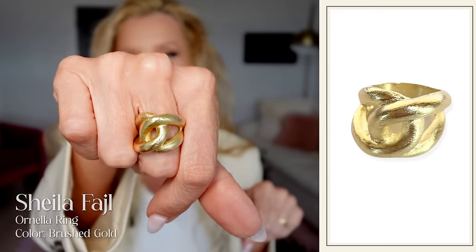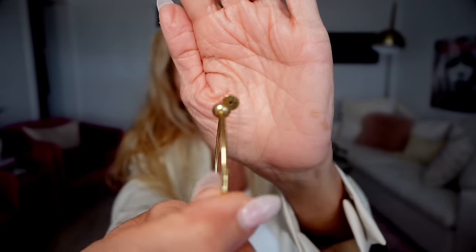For accessories I've got on my Sheila Fajal Ornella ring. Brought back out my hoops - very summer sexy hoops. What's cool about these is they don't catch your hair because they go on like this, giving the look of having a bead in your ear, and they're easy to put on. I also have my ideal diamonds necklace. Thank you guys so much for being here. I hope that you'll try some of these things - I wouldn't show them to you if I didn't feel 99.9% sure that you will love them too. I will see you in the next video. Bye-bye.